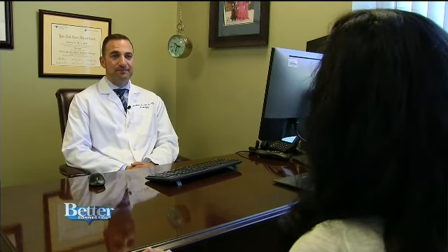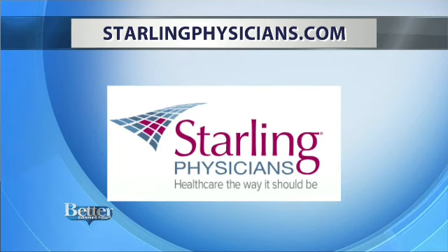Very, very excellent information there. You can learn more about Starling Physicians and the doctors and the practice online at StarlingPhysicians.com. You'll also find information there about booking an appointment.